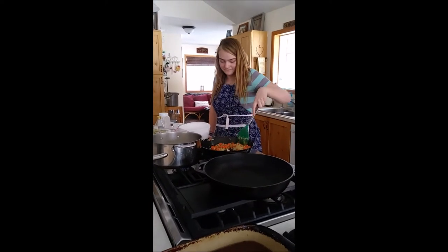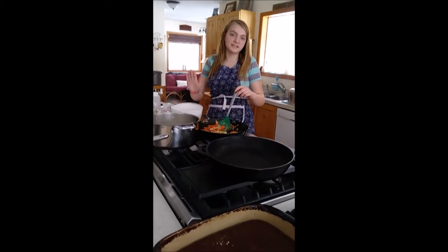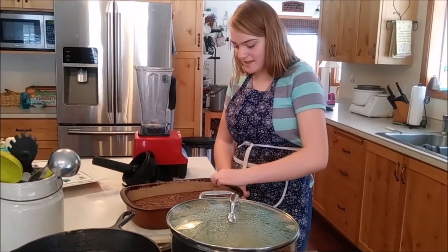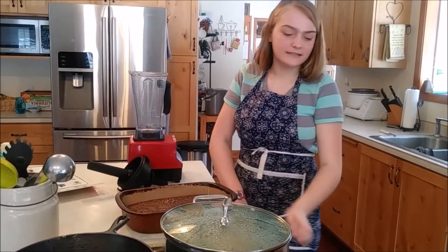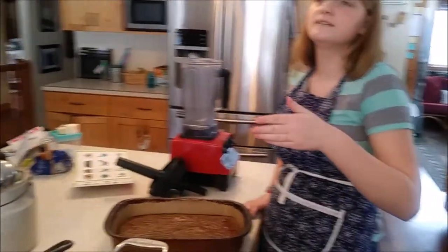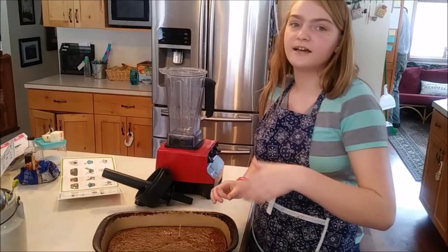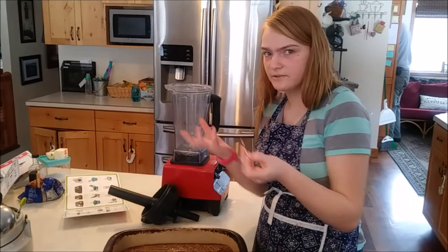Stacia and I are of the assumption that her shirt today is a lovely mint green, but the boys are convinced she's wearing blue. So let us know what you think — green or blue? Does she deserve the pinch or not?